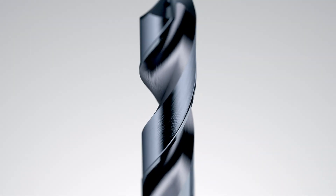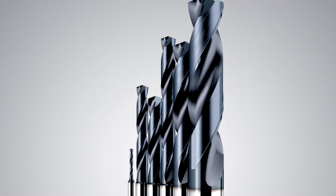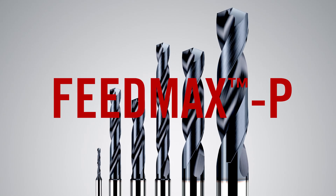Feedmax P is more than speed — it's an unsurpassed and exceptional drilling performance.